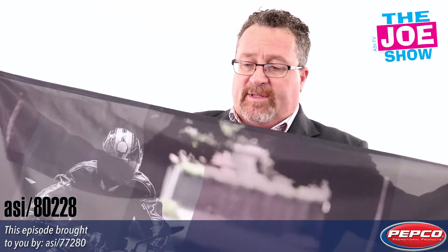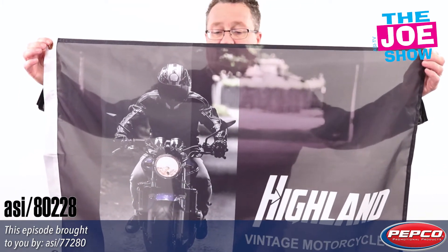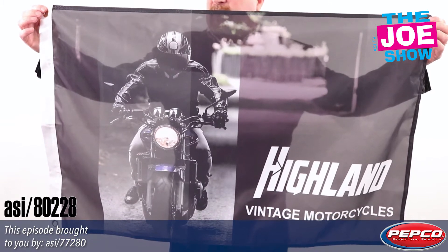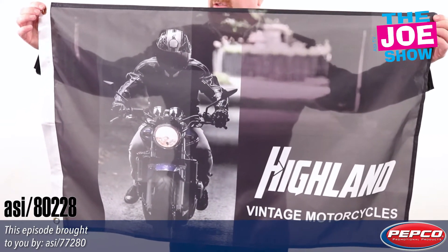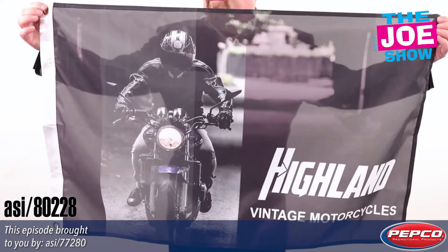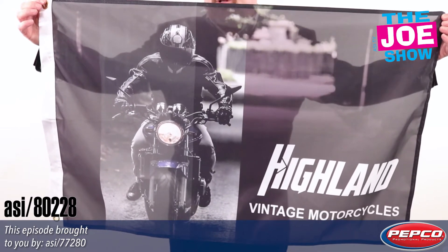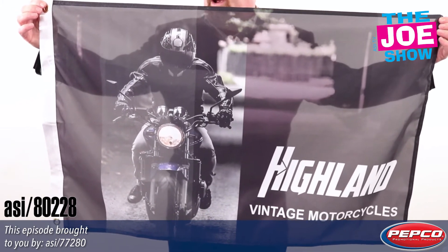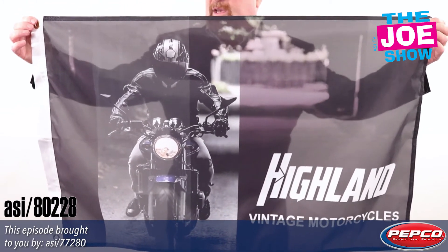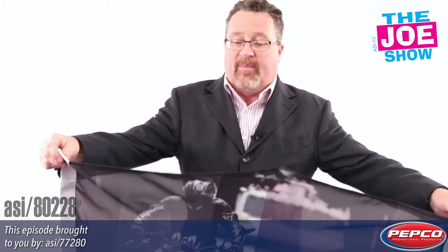Now let me show you this flag. It's a one-sided flag — let's see if I can back up a little bit to get it in frame. It's two-foot by three-foot. This is great for a number of different things: any sports club, college, university, or high school. Businesses can have this with their logo flying in front of their building. There are a variety of different uses. Craft brewers, any beverage company can do this, and when you have a bar takeover, you can give these out to patrons. If they have their own man cave, they're going to put this flag in there.